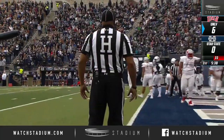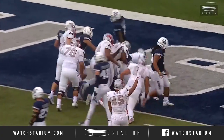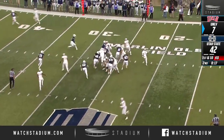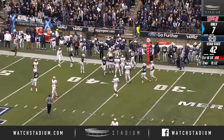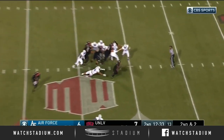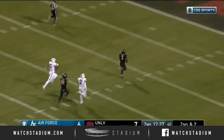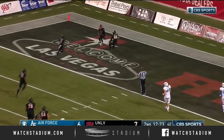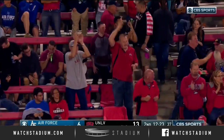Beautiful, methodical drive right there by UNLV. Touchdown. Look at the blocking up front — all he needs is a little crease. Lexington Thomas. A nice gain for the senior tailback against the Air Force defense. Second down — Lexington Thomas. First down and then some. No one's going to catch lightning — all the way for a UNLV touchdown! Lightning strikes in Vegas. 74 yards.